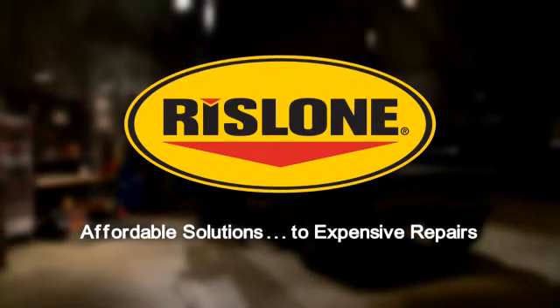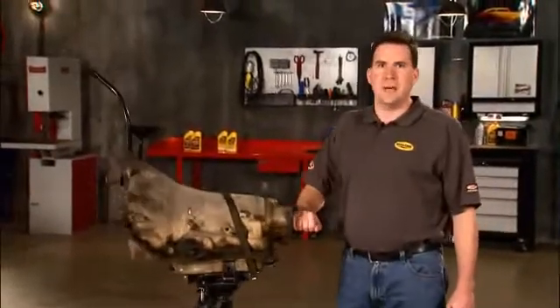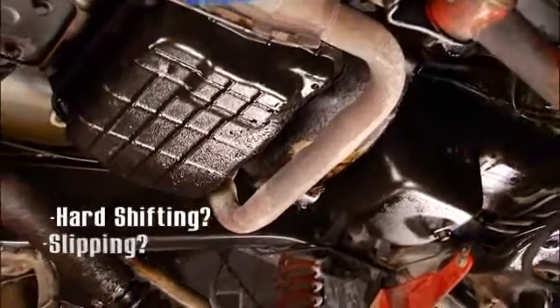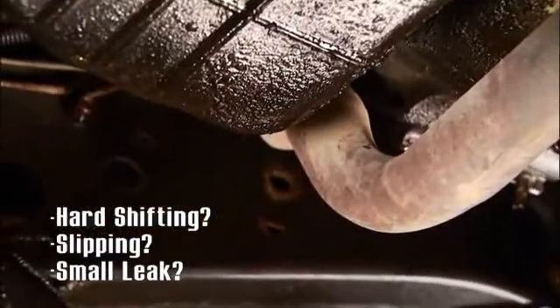Welcome to the Rislone Tech Minute — affordable solutions to expensive repairs. Transmission slippage is one of the most common problems that happens to millions of vehicles every day. If you have noticed hard shifting, slipping, or a small leak, you could be in store for an expensive repair.